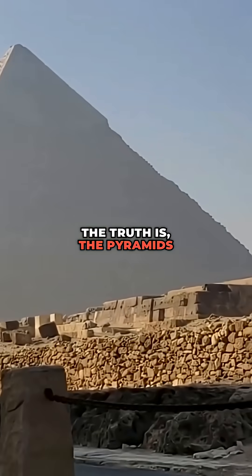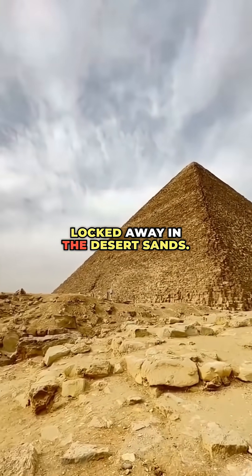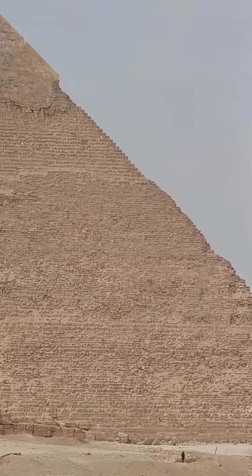The truth is, the pyramids still keep some secrets, locked away in the desert sands. And that's what makes them one of history's greatest mysteries. If you love a good mystery, hit follow for more.